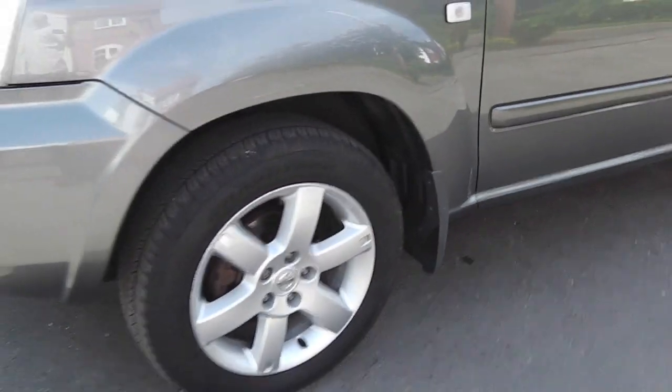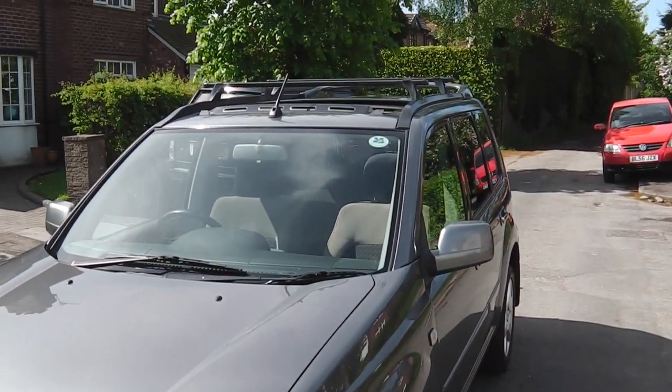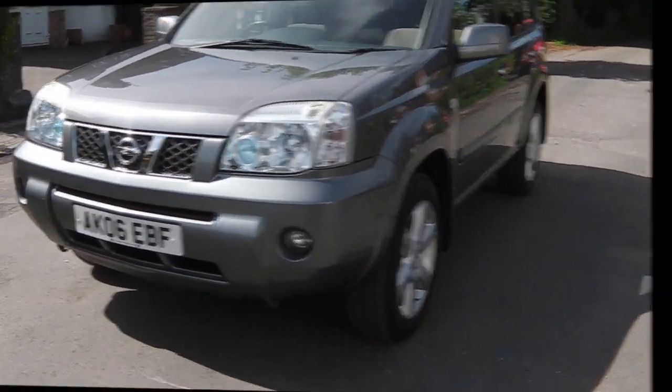It's the Columbia model, so it's nigh on the top of the range, with the fog lights and the sat nav and so forth. I'll take you inside the car now, so I'll see you in a second.